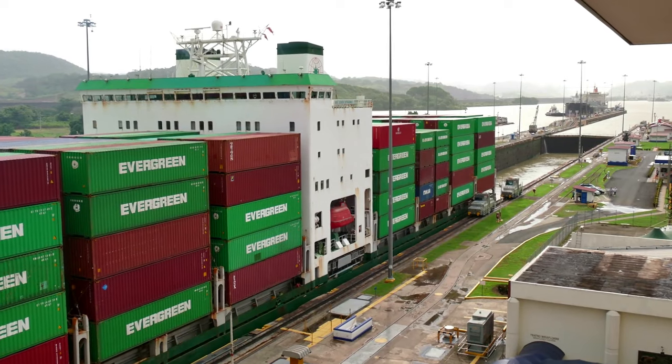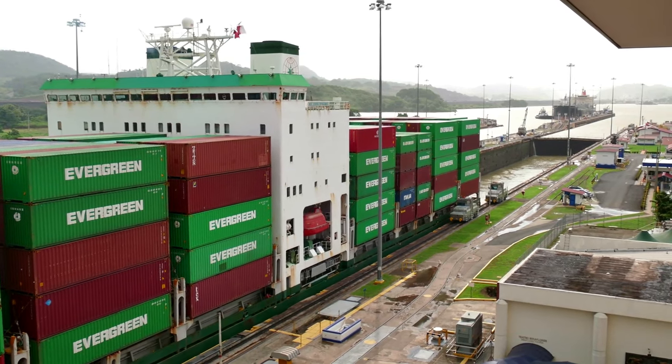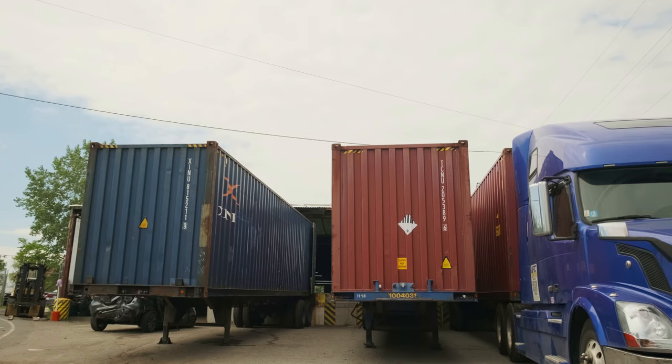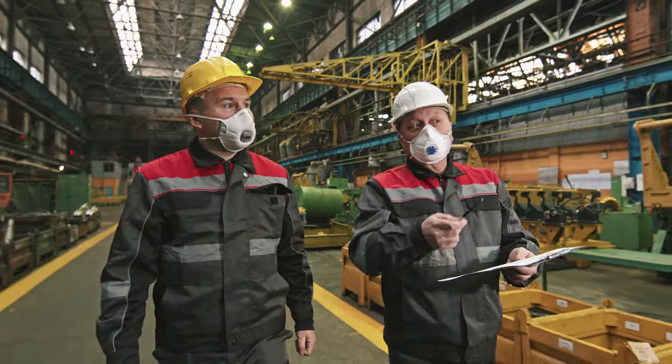Now when it comes to cost, shipping container prices have skyrocketed due to the supply chain backed up at the ports, major delays in shipping from freight, and manufacturing containers overseas being delayed. Prices have gone up by 30% or more since the beginning of COVID.